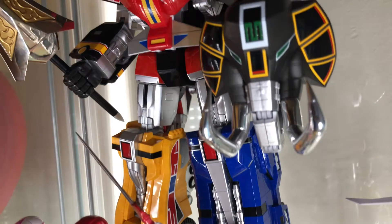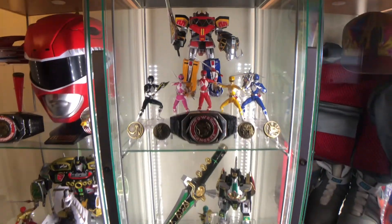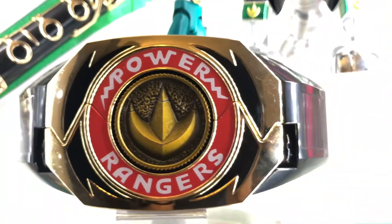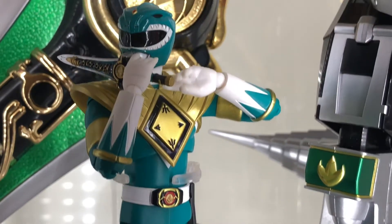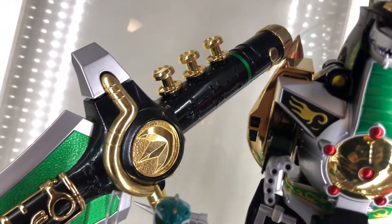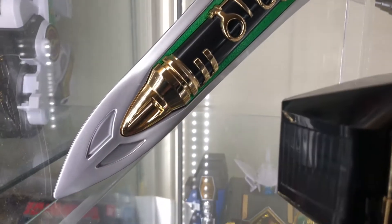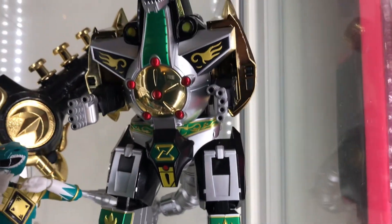The Soul of Chogokin Megazord is loaded with highly detailed die-cast metal and multiple points of articulation. And next, Green Ranger. This 24-karat Gold Legacy Power Morpher is a San Diego Comic-Con exclusive and it's one out of a thousand pieces produced. The Legacy Dragon Dagger also features 24-karat gold as well as sound effects from the TV show. The Soul of Chogokin Dragonzord is also highly articulated with die-cast metal.